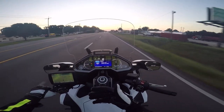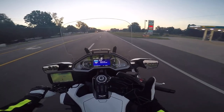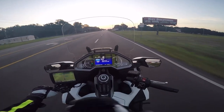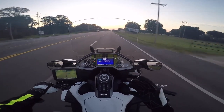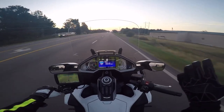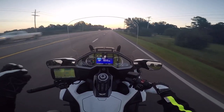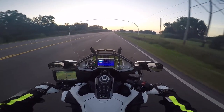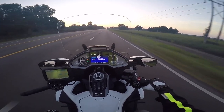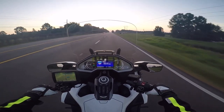Yesterday I said it fits kind of tight — you might have taken that as a negative, but it's actually a very good thing. Sometimes when I'm wearing my Olympia jacket the armor just flops around, and it feels like if I ever went down the armor would shove out of the way and my joints would impact the surface. This armor is held pretty tight against your body so it doesn't flop around like the armor in my Olympia mesh riding pants or Olympia jacket. The fact that everything fits tight is actually a good thing.